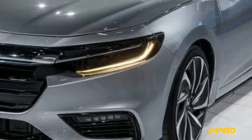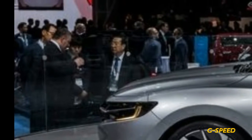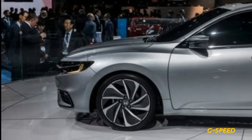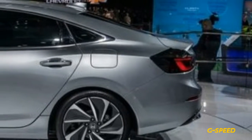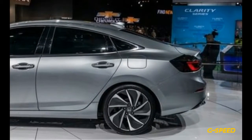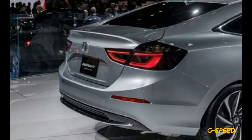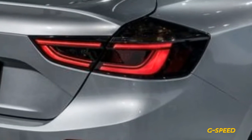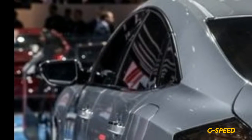We do know the Insight will use a version of the two-motor hybrid system from the latest Accord hybrid. Given that the Insight is smaller than the Accord hybrid and can get by with less than that car's 212 total horsepower, it makes sense that it uses a 1.5-liter Atkinson-cycle four-cylinder gasoline engine rather than the Accord's 2.0-liter Atkinson-cycle four-cylinder. Honda isn't sharing total output numbers for the Insight yet.